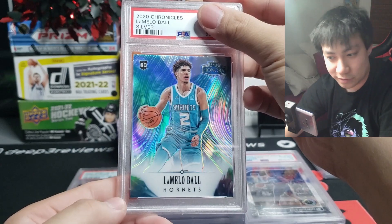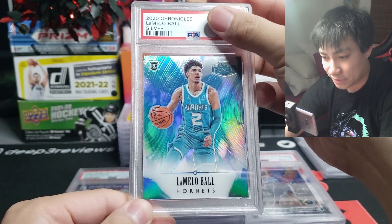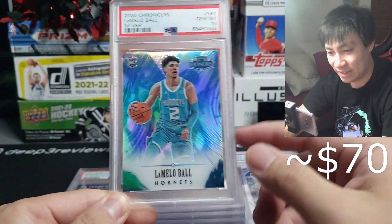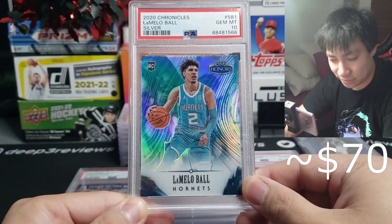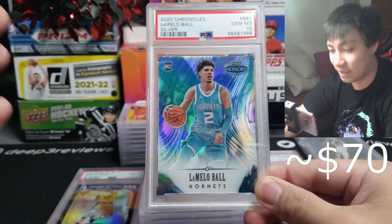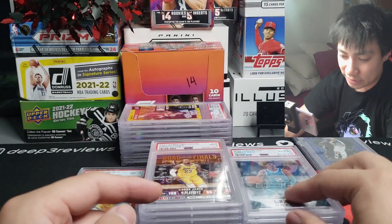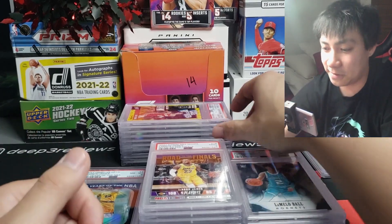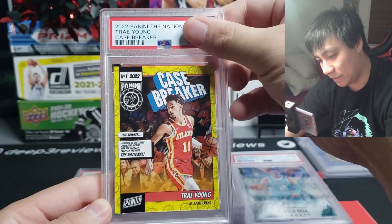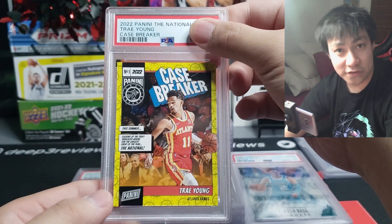2020 Chronicles Metal LaMelo Ball silver on the honors — I bought this at a card show for 20 bucks, and it is a gem mint 10! Last sale on this is about six bucks in a gem mint 10, so we got a little profit if I decide to sell. He hasn't played this season at all because of an ankle injury, so most likely I'm gonna hold it — I believe in LaMelo.